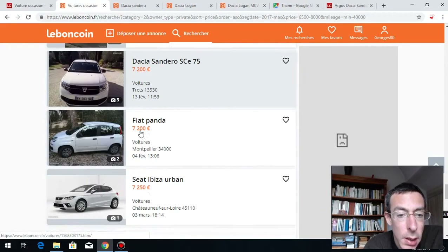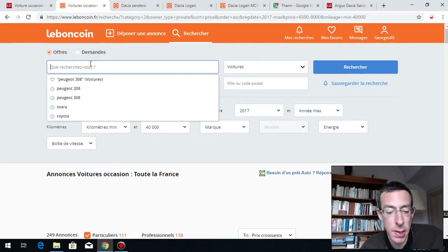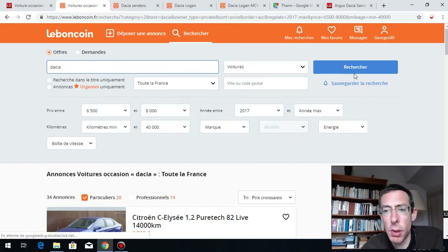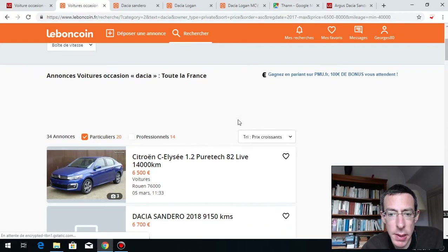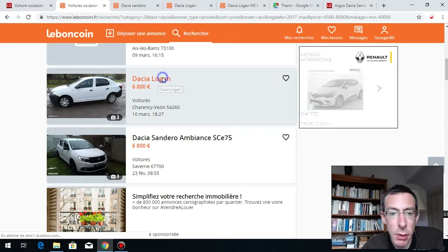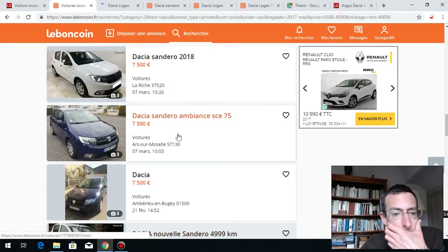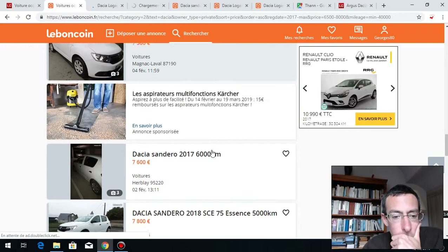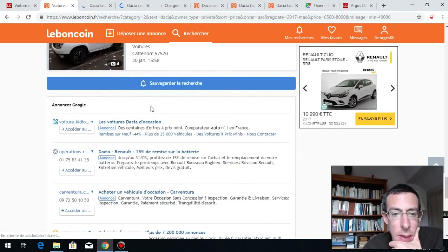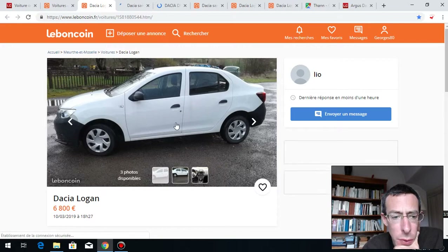There is one car that I really want to buy — a Dacia Duster. Not the Dacia Sandero or Dacia Logan — I want the bigger one. Let's search for Dacia Duster. There's just one page of results.